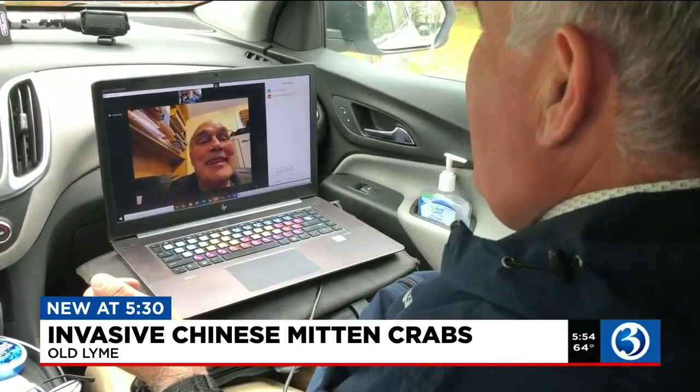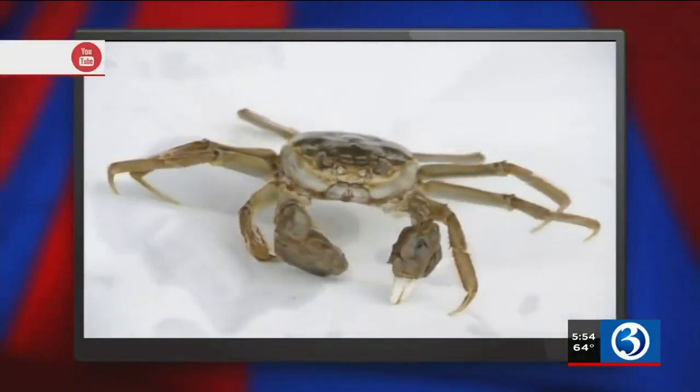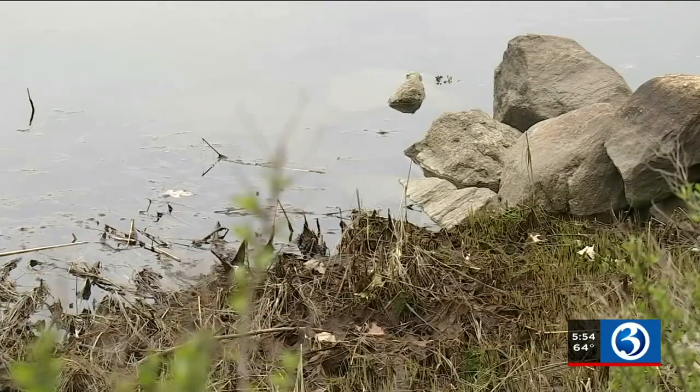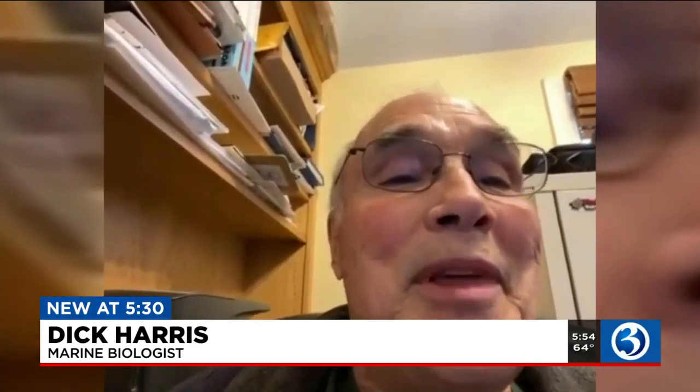Marine biologist Dick Harris found 13 of these odd-looking crabs this spring — that's up from four last year — as he checked seven harbors between Fairfield and New Haven counties. The most recent discovery was made in the Housatonic River between Stratford and Milford. Among the 13 were two gravid females with eggs.